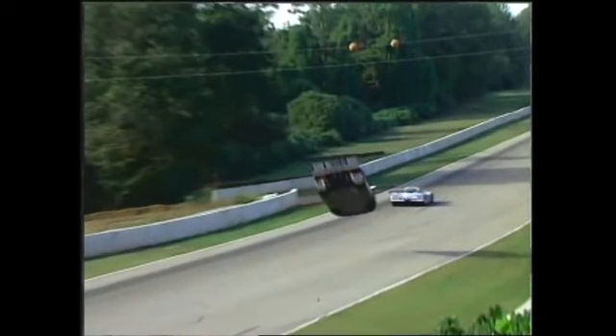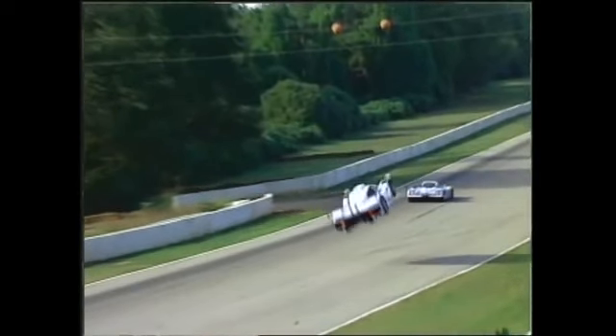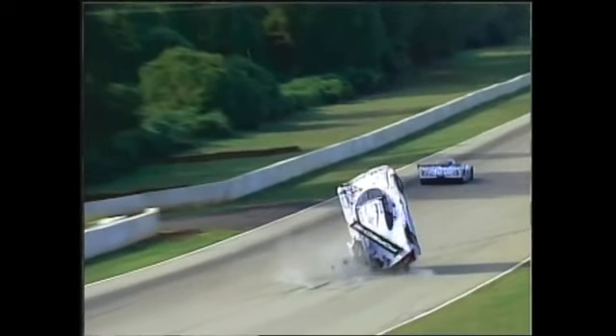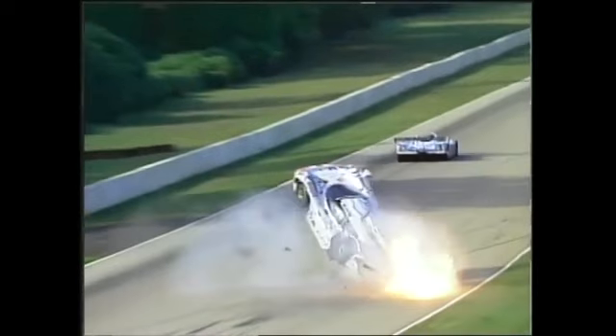Luckily, the car goes straight — it doesn't really veer off the racetrack too much, and it lands on its tail. So the nose of the car is in pretty good shape. The car lands here, boom, on its tail. Obviously, a bunch of oil comes out of the car, quick oil fire, and then the car lands and hits the barrier. The nose flies off.